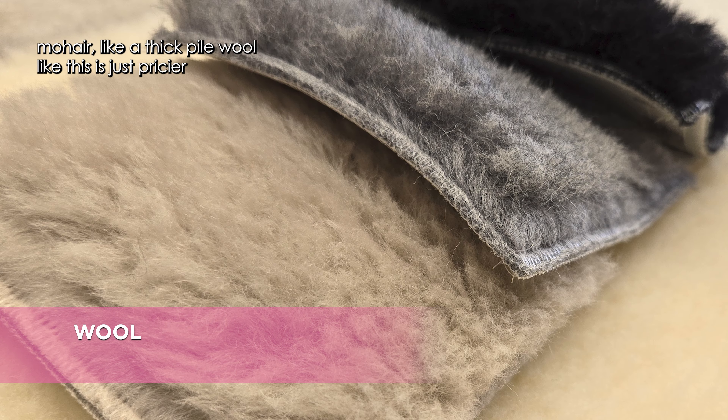You have to be very careful when choosing velvets, because some will mark and others won't. You have to manipulate the fabrics and play with them a bit to understand what you're specifying for your client, how it's going to perform, and the maintenance involved.